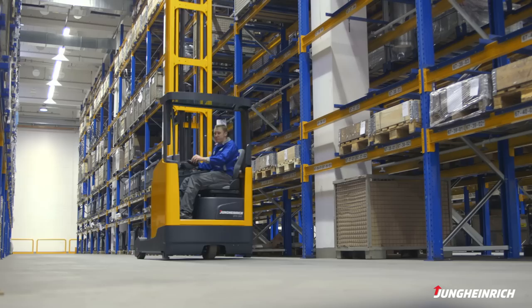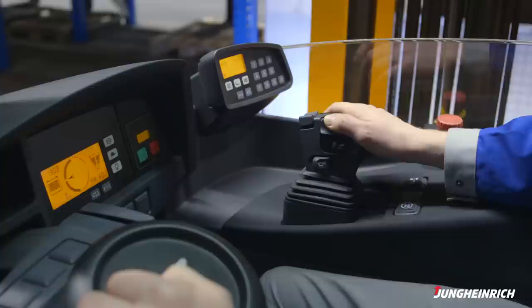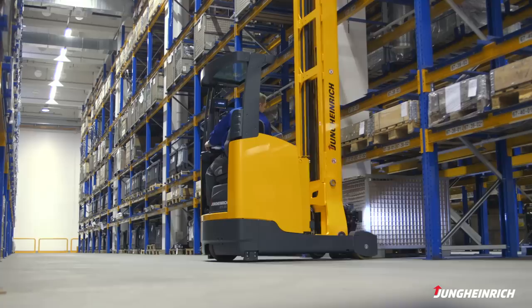The advantage of 180 degree steering is that the operators are able to easily find the smallest possible turning radius, and they can also safely turn their truck in narrow racking aisles for pallet pickup.